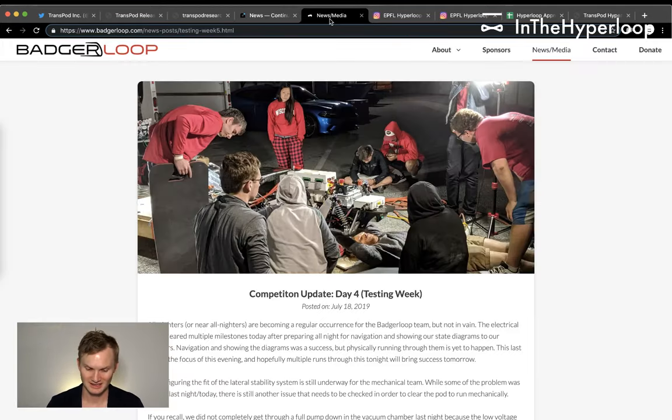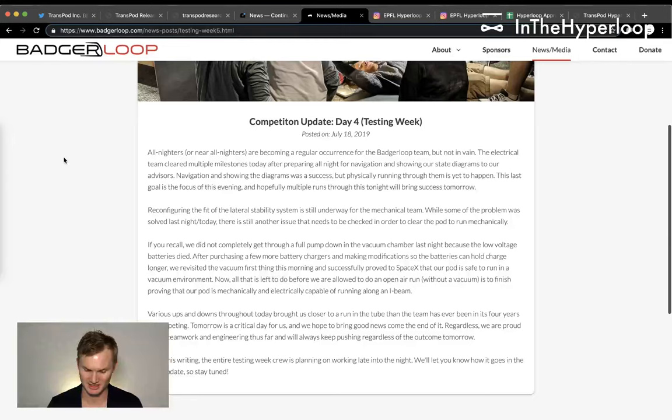Changing gears to the SpaceX pod competition — Badger Loop released a competition update. All-nighters are becoming regular occurrences for the team, but not in vain. The electrical team cleared multiple milestones after preparing all night for navigation and sharing state diagrams with advisors.